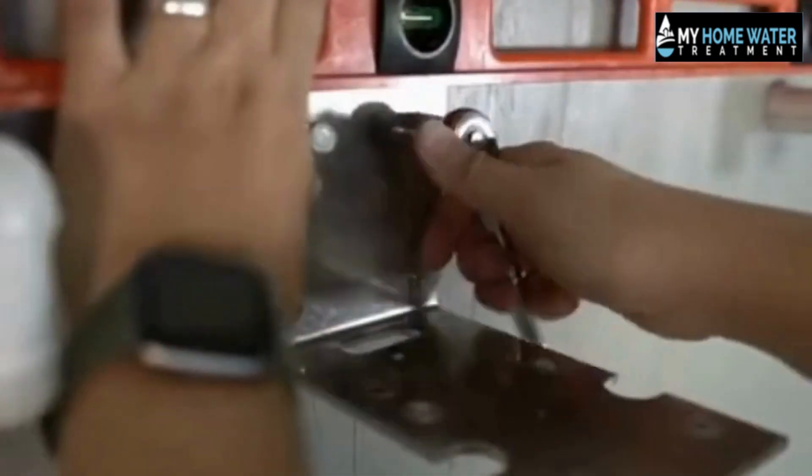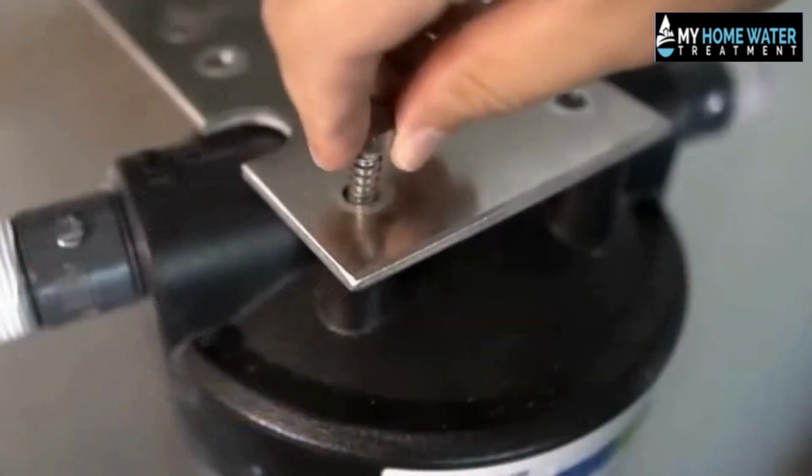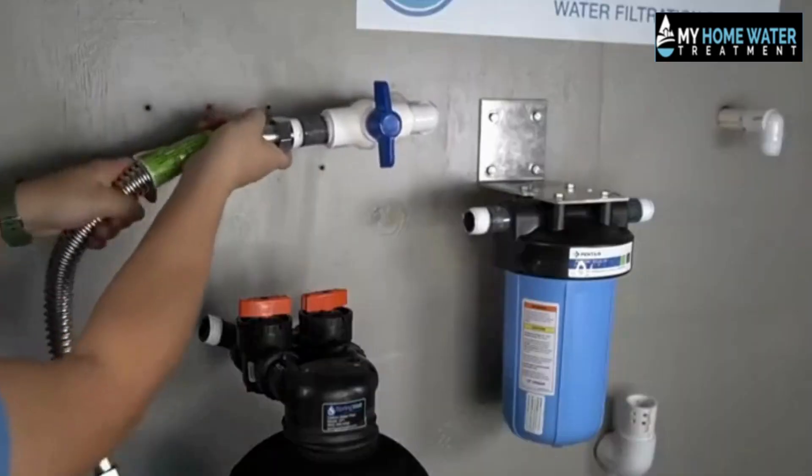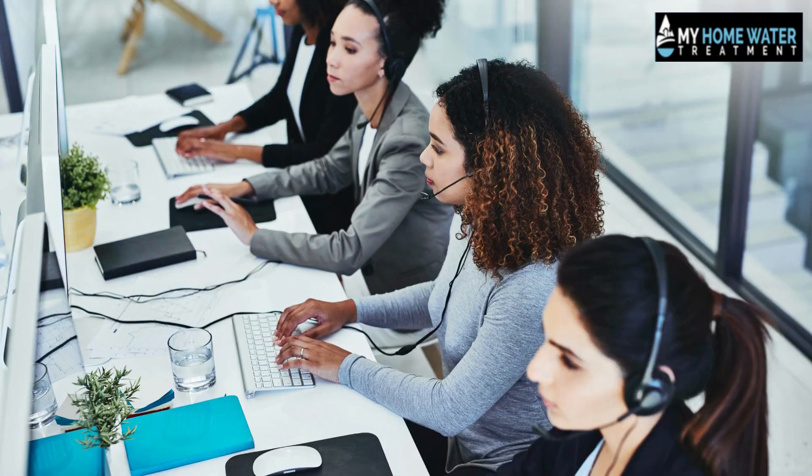The bypass valve included in the installation kit makes the process considerably simpler, and the handbook includes basic illustrations to help you along the way. If you need assistance, you may reach out to the company's customer service department via phone or watch an instructional video.